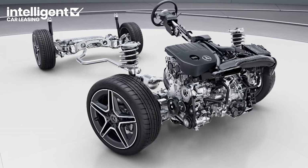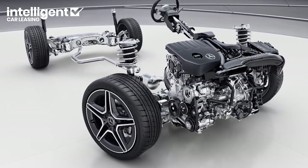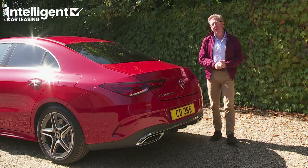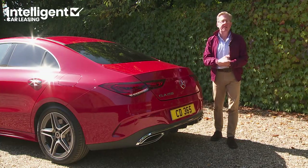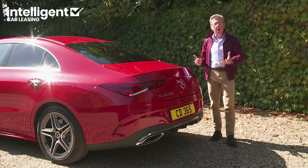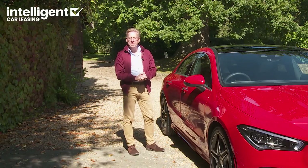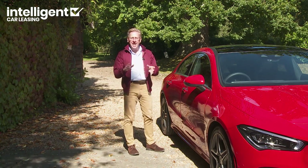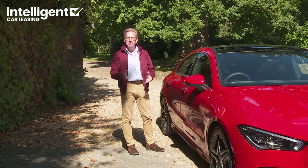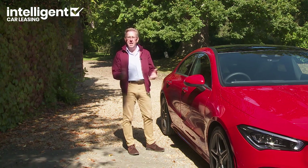Okay, time to check out the part of this car which Mercedes promise will really sell it to you — the interior. In the past, the brand has often struggled to build compact, affordable cars that feel like, well, a Mercedes. Is this one different?